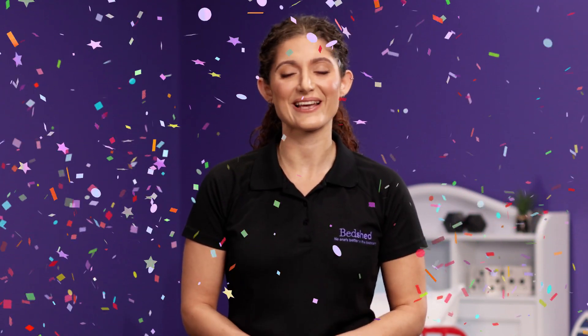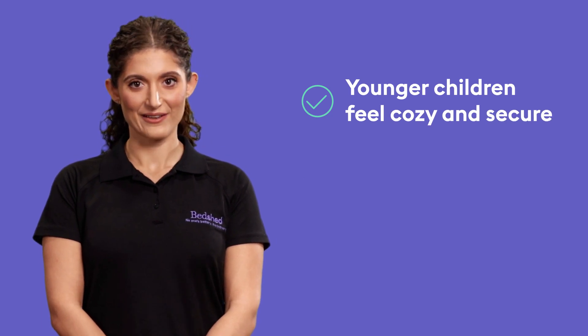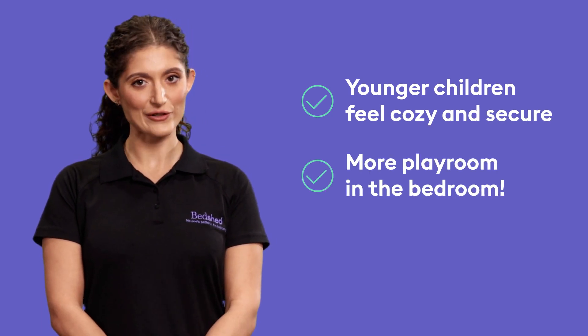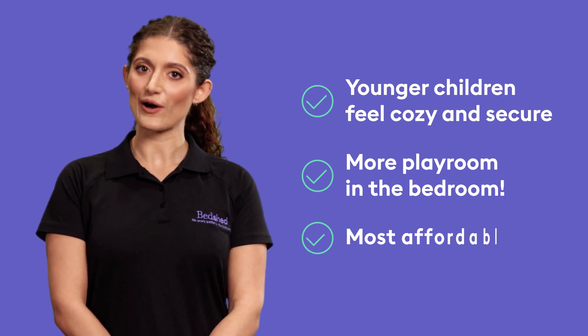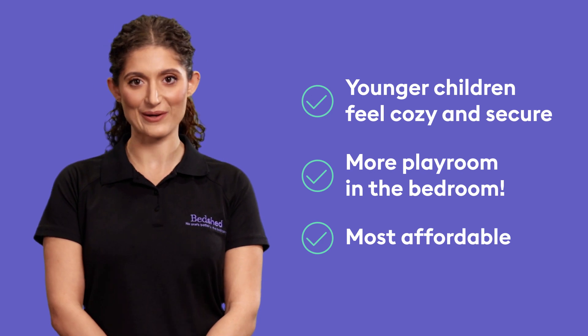As the name suggests, this is a one-person mattress. And when we say one person, it's most suitable for younger children. For many kids, the transition to a single mattress is a milestone worth celebrating — saying goodbye to their cot and hello to a big kid's bed. A few perks of the single mattress: younger children still feel cosy and secure, the smaller size means there's more playroom in the bedroom, and it's the most affordable mattress size with the most affordable bedding — think sheets and quilts.